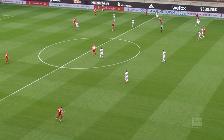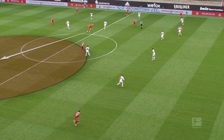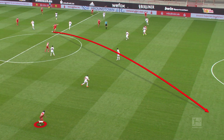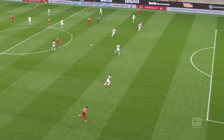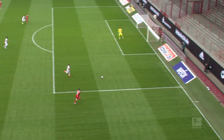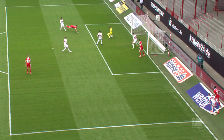The passing profile also deciphers what is a supposedly easier pass and what is a more difficult pass, by calculating their expected success rate. Passes with a success probability of under 75% are categorized as difficult. The calculation includes the length of the pass and the number of opposition players it has to beat.